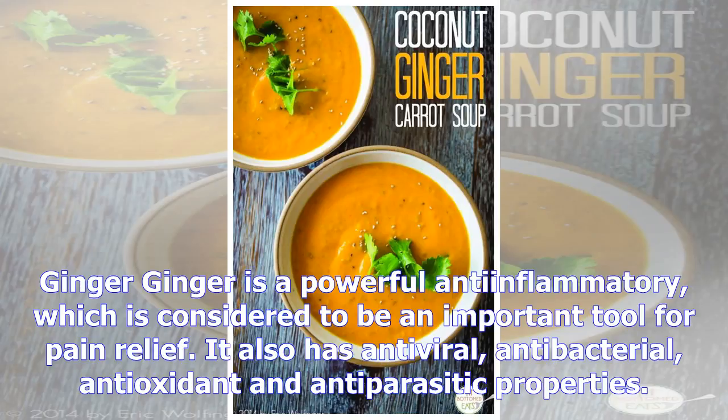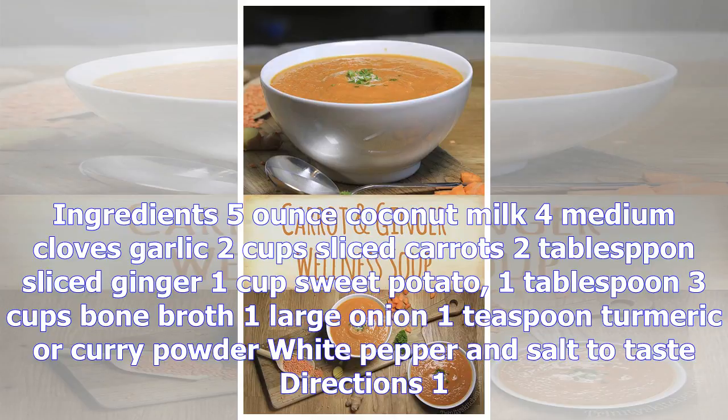Ginger is a powerful anti-inflammatory, which is considered to be an important tool for pain relief. It also has antiviral, antibacterial, antioxidant, and anti-parasitic properties.